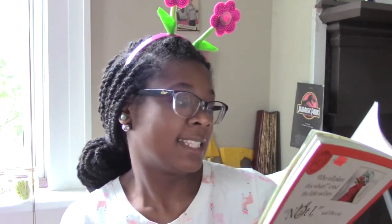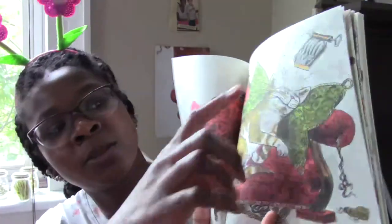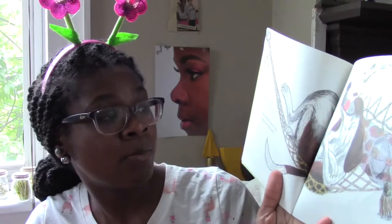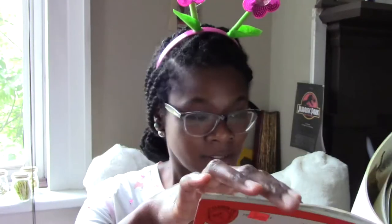The cat liked to sleep all day on the soft couch. Those are sardines — that's a type of fish. The dog liked to nap all day on the sunny back porch. And the mouse liked to snooze all day in the warm chair by the fireside.